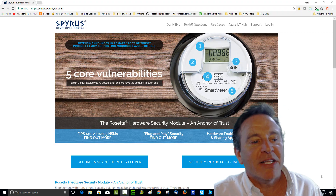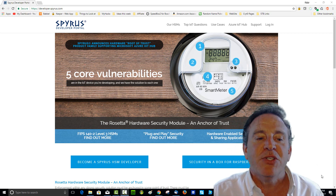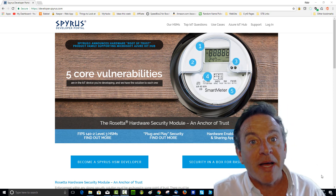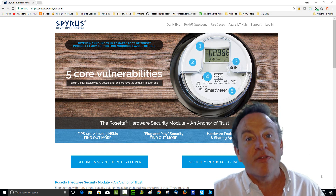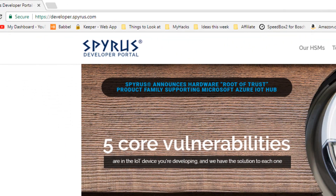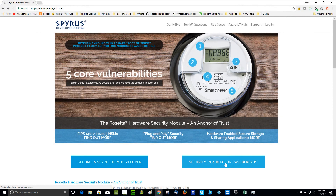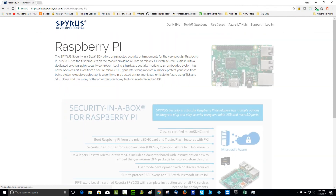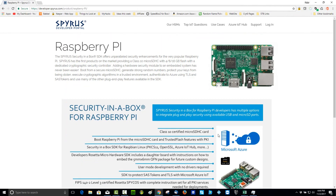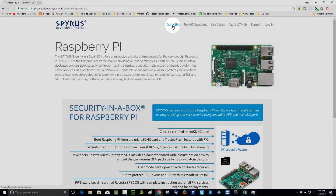Visit our website and click on the developer's link to find programming resources that can help you protect your code and communications on the Raspberry Pi, as well as a multitude of other development platforms. Go to HTTPSDeveloper.Spiris.com and click on the Security in a Box button for the Raspberry Pi. You can also click on RHSMs — those are hardware security modules.